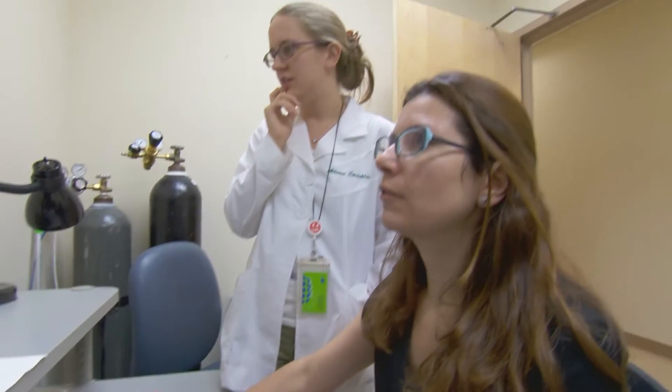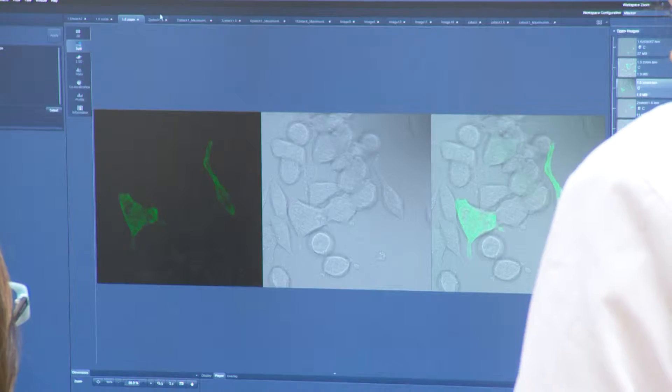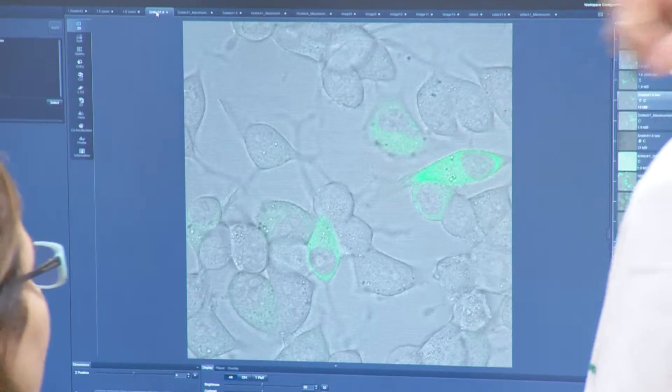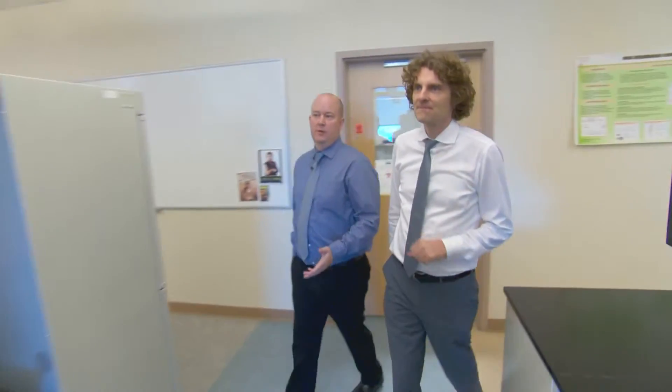Hopefully by using autopsy material as well as some of the other new techniques we've developed, like inducible pluripotent stem cells, we can actually work our way back and find the initial events that lead to the disorder. That's the real goal.